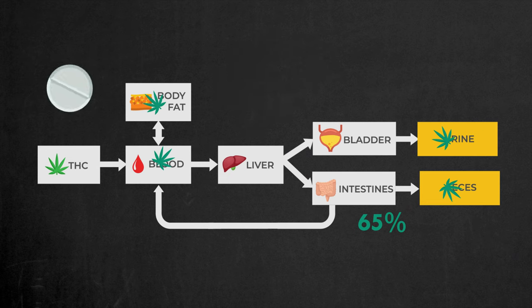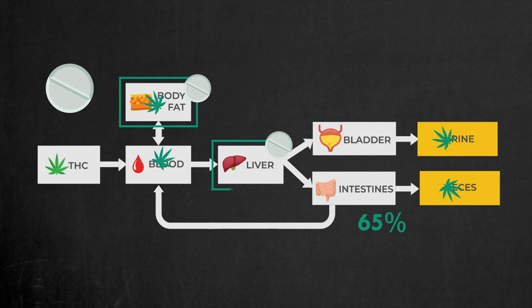To effectively remove all marijuana metabolites from your body, detox pills must enhance every single step of this marijuana pathway to accelerate its excretion. They should increase the breakdown of body fat, speeding up the release of marijuana metabolites into the blood. They need to boost metabolism in the liver, ensuring that marijuana is processed and excreted more swiftly. Additionally, they should prevent the reabsorption of THC in the intestines.